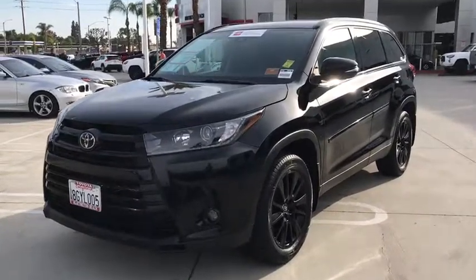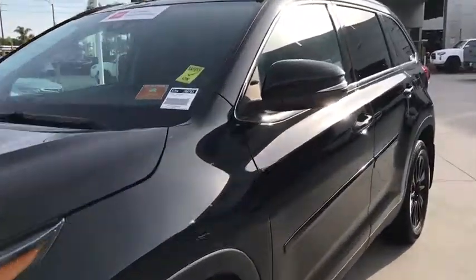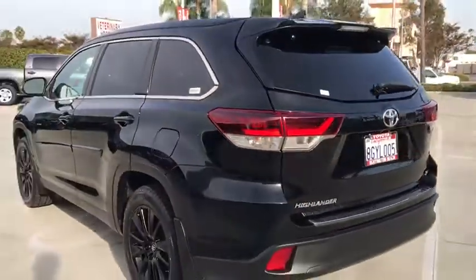Get acquainted with the 2019 Toyota Highlander. This vehicle still has fewer than 25,000 miles on the clock, so it won't last long.